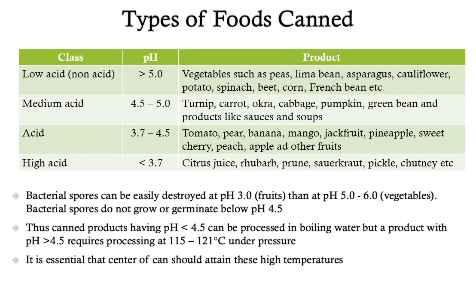The different types of food which are canned can be grouped into four categories based on their acid content. First is low acid content food where the pH is higher than 5, including most vegetables such as peas, lima bean, asparagus, cauliflower, potato and spinach. The second group is medium acid content food where acidity ranges between 4.5 to 5, including vegetables like turnip, carrot, okra, cabbage, pumpkin, green bean and various sauces and soups.